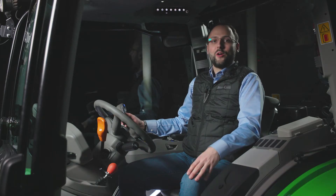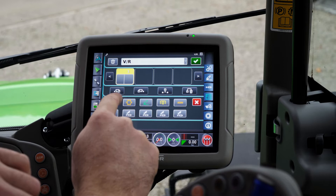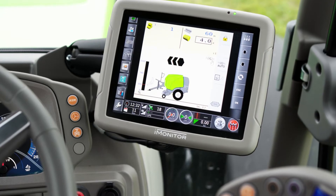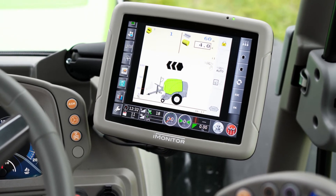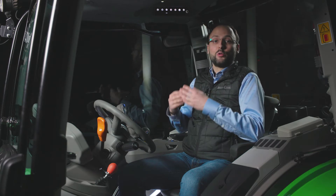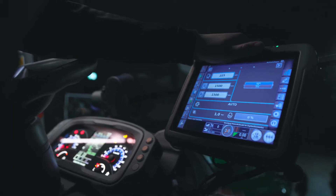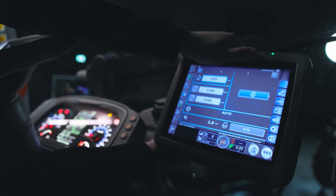But that's not all. On the 5D TTV, the iMonitor is also available. It is the control element for guidance, the interface for additional tractor applications and can display up to two cameras. The monitor also supports the latest telemetry and ISOBUS functions. In combination with section control, up to 200 sections are individually controlled. To save effort, time and input costs, Variable Rate Control is also available. Thanks to the flexible support, the position of the iMonitor can be adjusted according to your preferences.